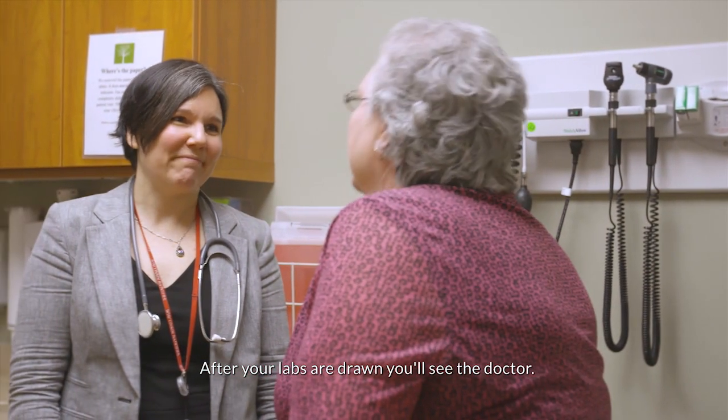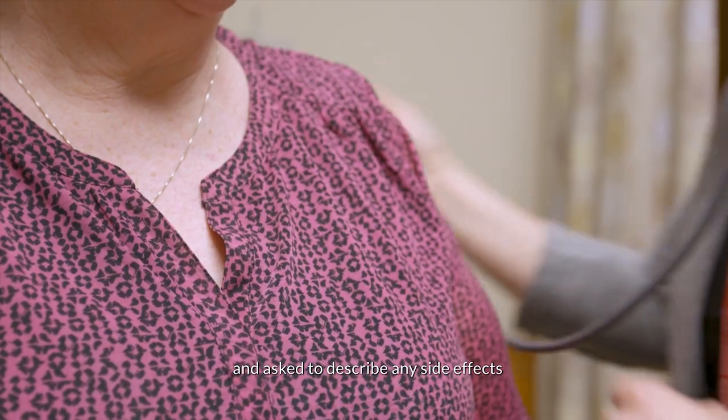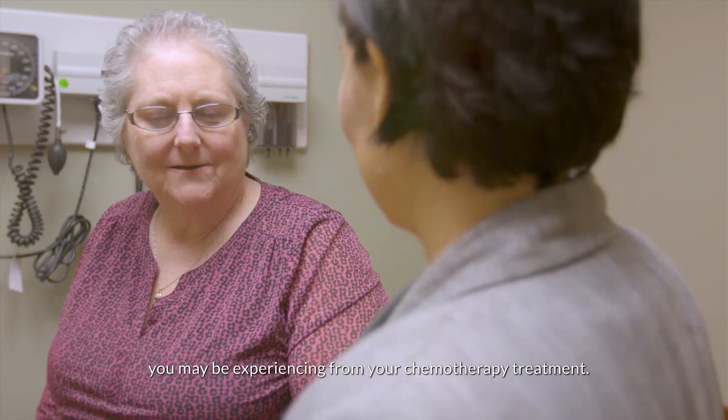After your labs are drawn, you'll see the doctor. At this appointment you will be weighed and asked to describe any side effects you may be experiencing from your chemotherapy treatment.